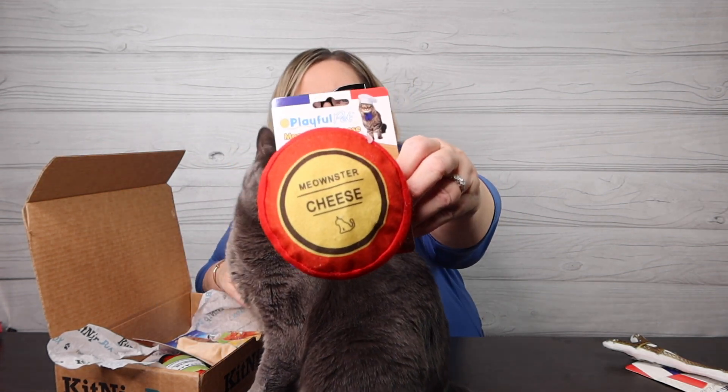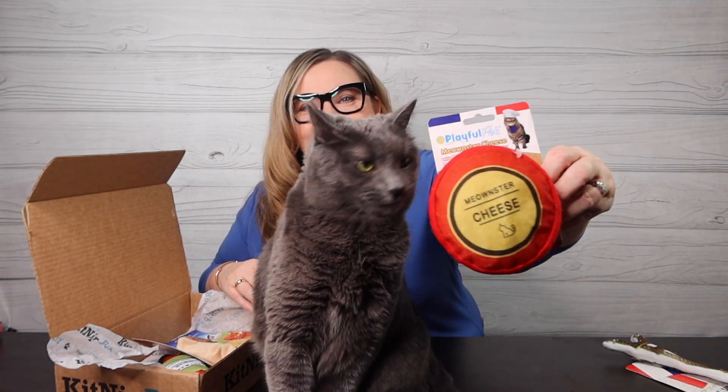This is fun — the Playful Pet Meowster Cheese with bell and crinkle sound cat toy. Oh my gosh, that's fun too! Look — she sees it. She's like, 'Hey, I want that!'